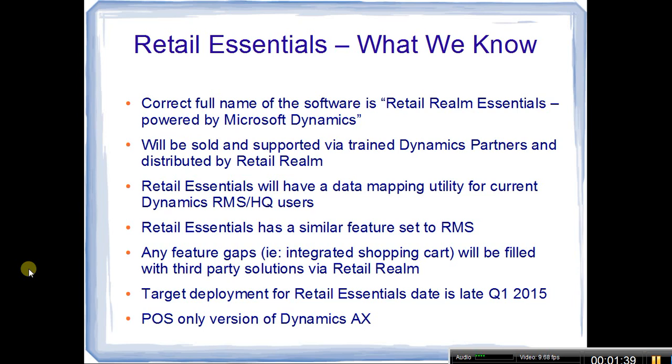Retail Essentials will have a data mapping utility so you can pull your inventory, customers, and similar data out of RMS and HQ and push it into Retail Essentials. I don't know if that will include history, on-hand amounts, and things like that — it's a bit over my technical level given the limited information available. Retail Realm has indicated that Retail Essentials has a very similar feature set to RMS. Where there are gaps — such as an integrated shopping cart and integration with Dynamics Great Plains (GP) for accounting — those will be filled via third-party solutions.